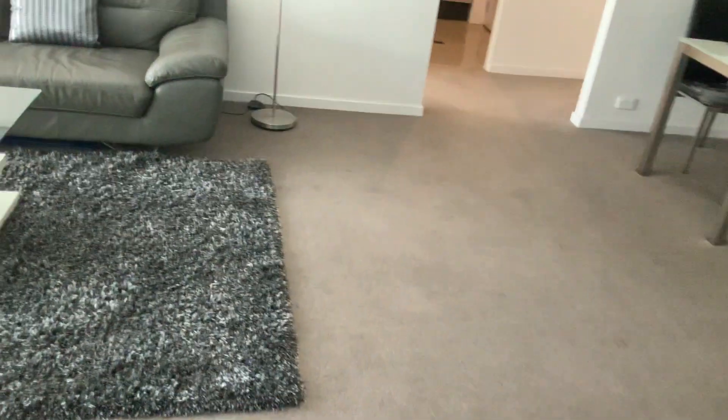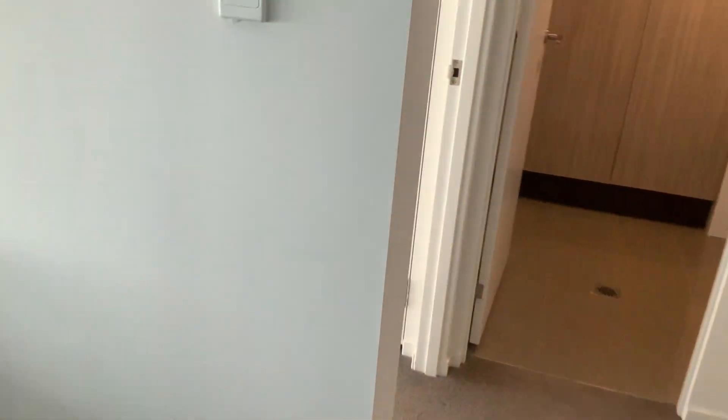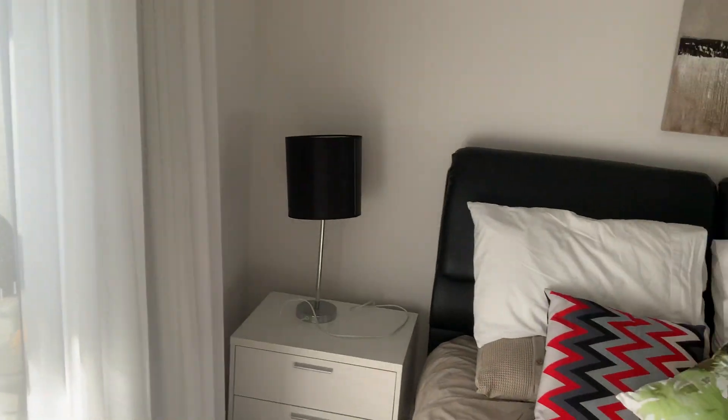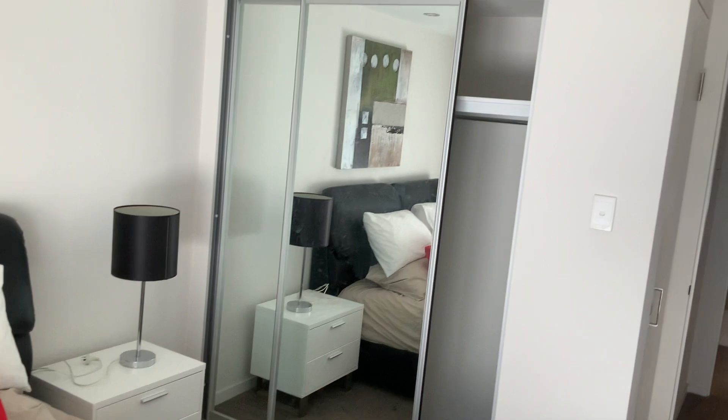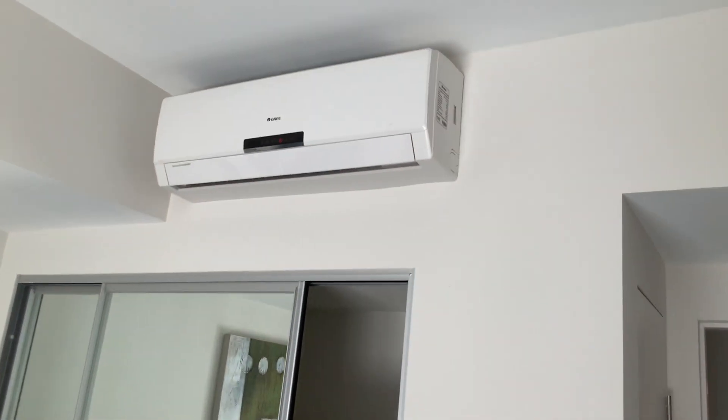Back across the lounge room is the second bedroom. It's only a little bit smaller than the master, but still a nice big bed. Another doorway out to the balcony, and then again double door robes. You can see the air conditioning up there.